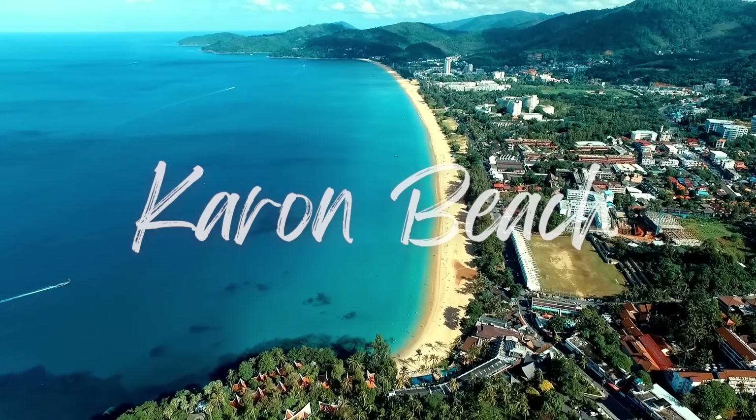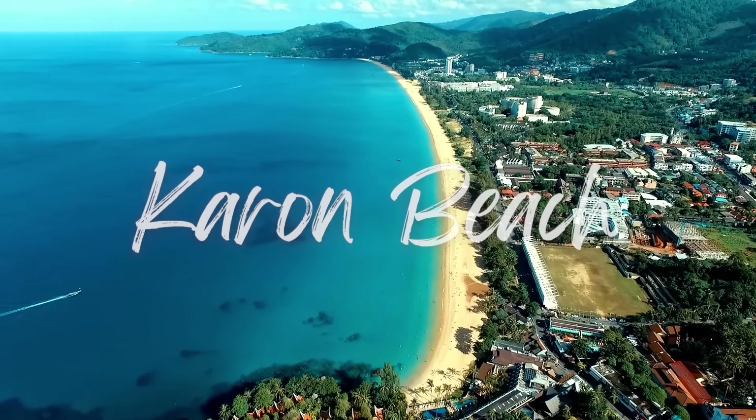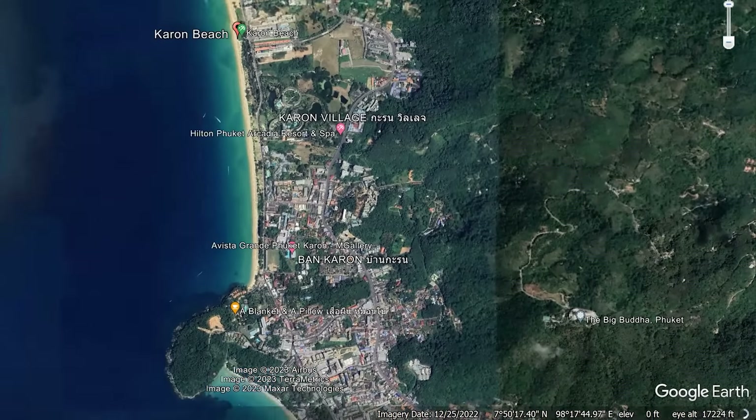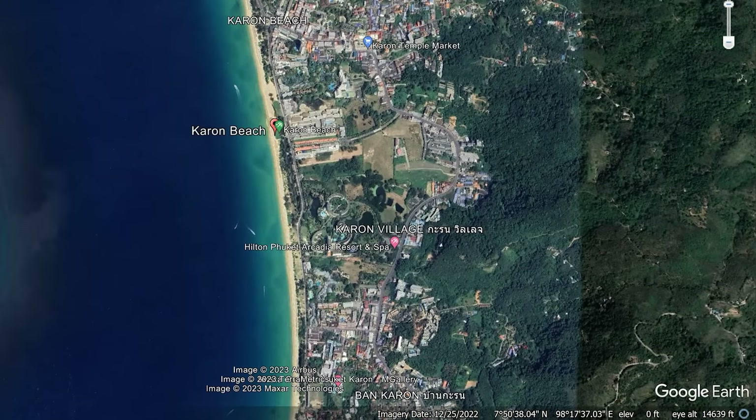Now we've found our way down to Karon Beach. One thing about Kata and Karon is they're not that far apart. We were actually able to walk it — and it is really hot out. It really wasn't that bad though. As hot and muggy as it is, it's only a 10–15 minute walk with sidewalks, very easy to do. So if you're staying in this area and you like both beaches, you can hit either one of them.